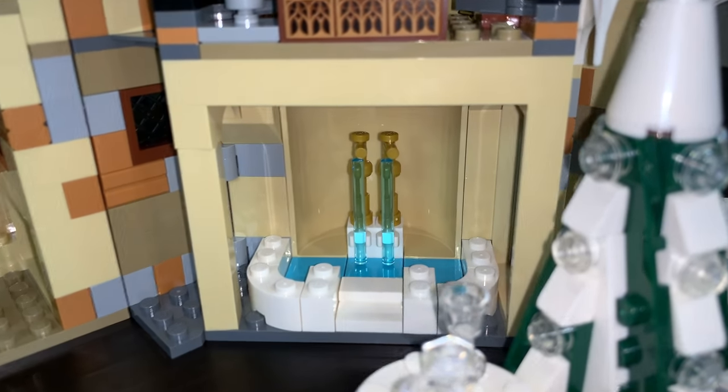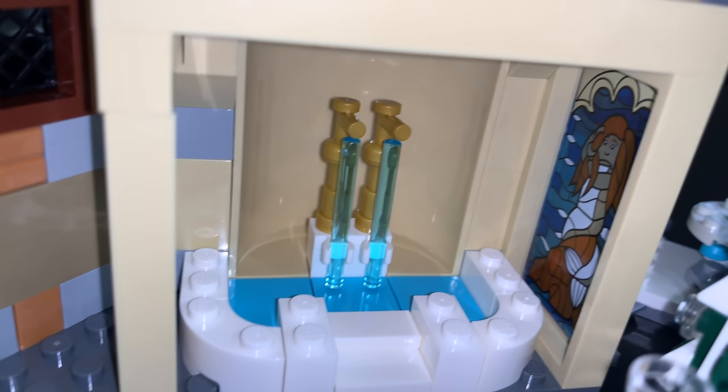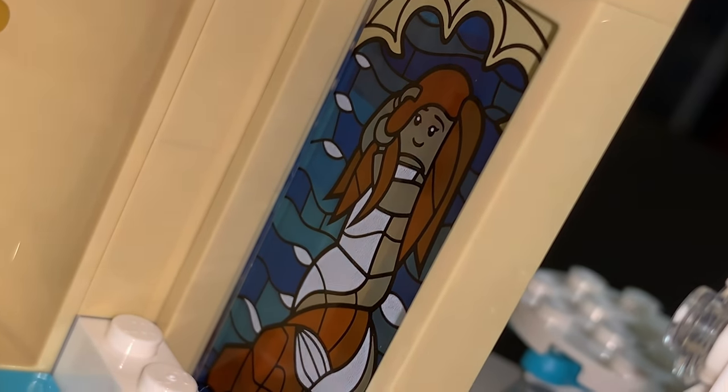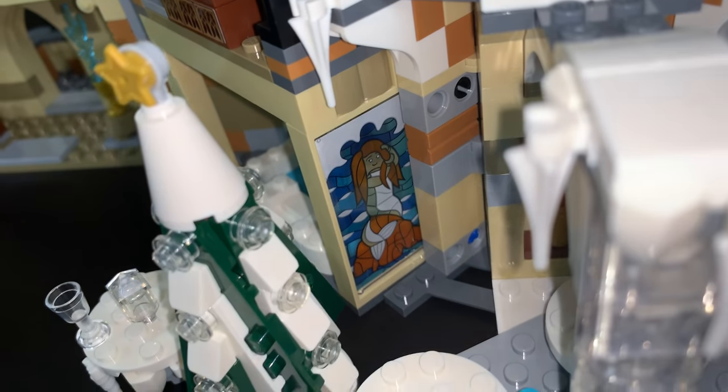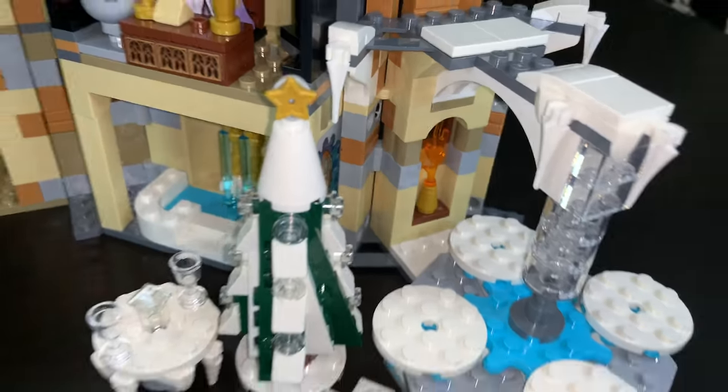Down below that, we have the Prefects' Bathroom, which has a pretty nice watery area with running water coming out of the taps, which looks pretty cool. We also have a stained glass mermaid piece, which looks pretty cool. You might have thought it was a real LEGO print, but it is a sticker — though it still looks very nice from either side.